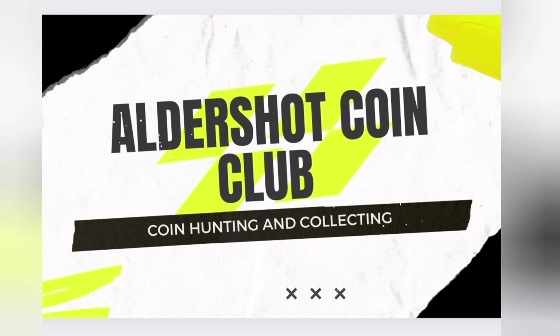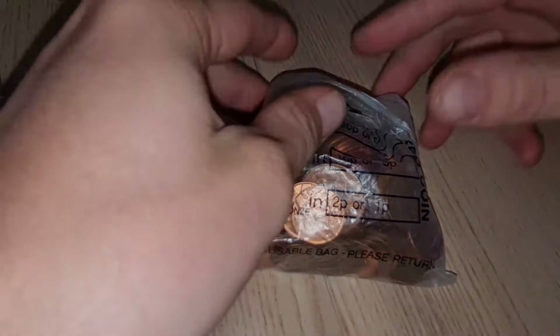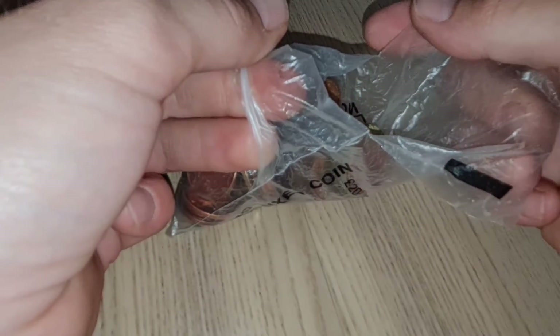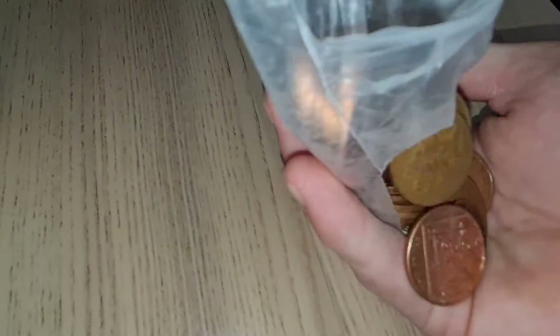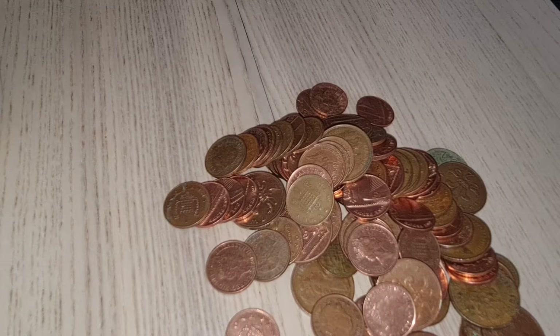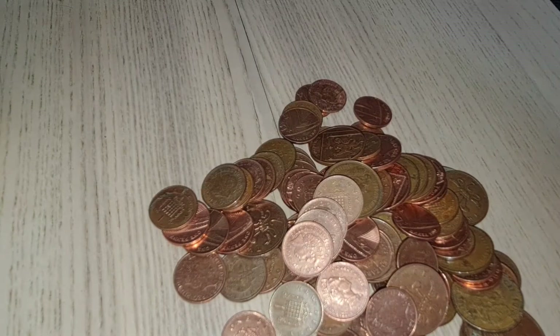Welcome back to Aldershot Coin Club. Hello YouTube, Tony here at Aldershot Coin Club. How are you all doing? Hope you're all okay. It must be that time of the quarter — this is all of my change that I've saved up. I think the last one I did was January, February time. This is all of the change I've been given from shops. Like I said in my previous videos, I use a lot of cash. Let's see what we can find.